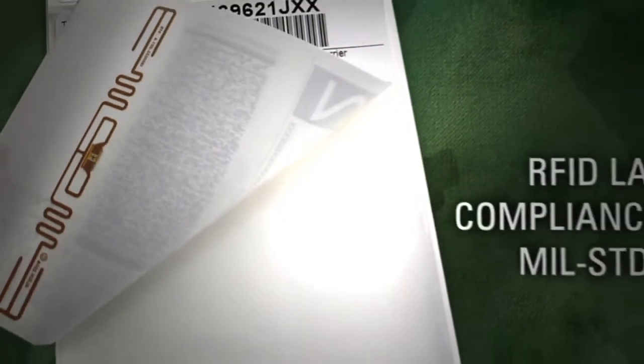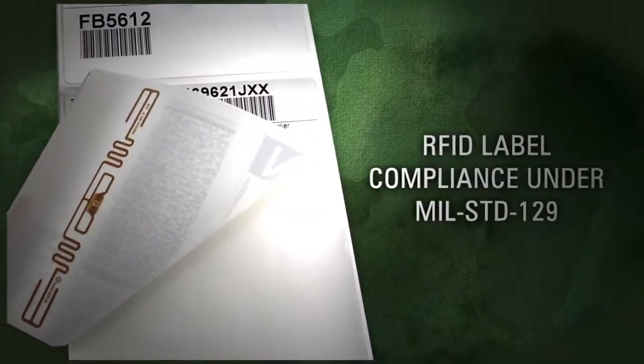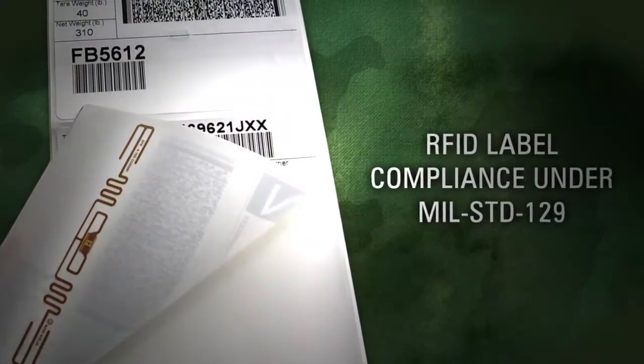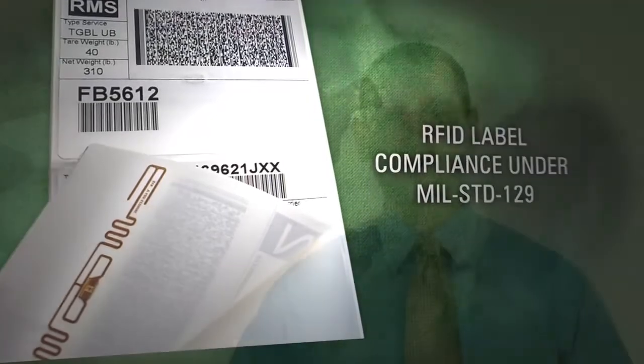RFID label compliance under MIL-STD-129 includes both the printed data as well as the encoded data that meet the labeling requirements. You may need to comply with either or both of these mandates included in your contract, or your customer's contract.